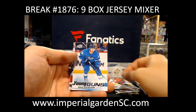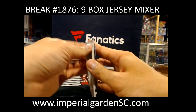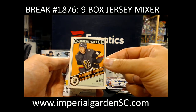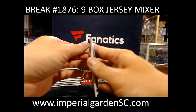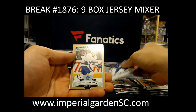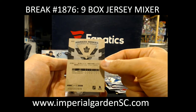Young Guns David Gustafson. Cody Glass. And Marquee Rookie Gold Border Rasmus Andersson.